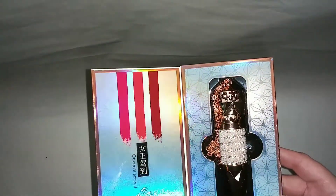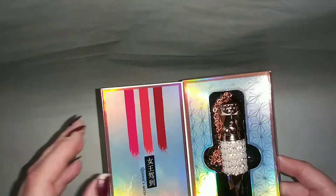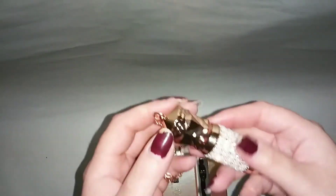Besides those negatives, there are a lot of positives, and honestly as a collector of anything unique or different — especially when it comes to makeup — this is definitely a 10 out of 10 item. Try to pull it out correctly so you don't damage the chain or the box.